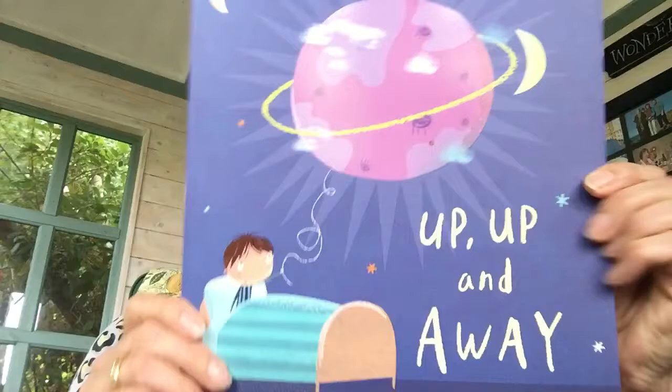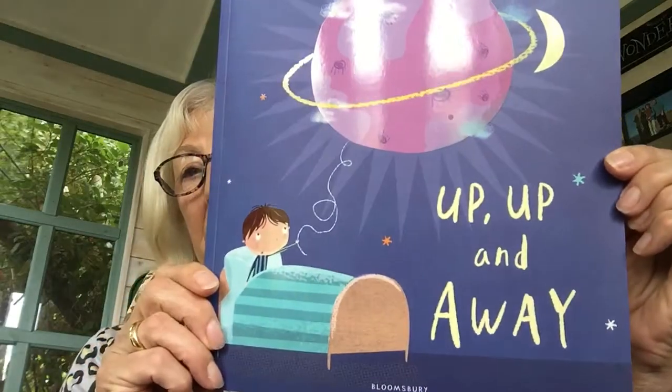Hello Imogen, hello Josh. Granny's back and I've got a picture book for you this time and I think Josh will like this one particularly. It's called Up, Up and Away and it's beautifully illustrated. Can you see? Up, Up and Away — and I think it might be about planets. What do you think?